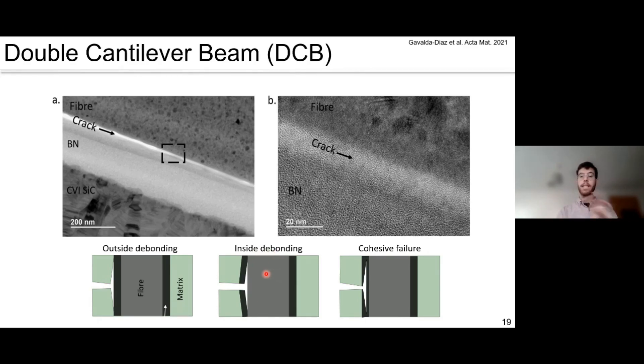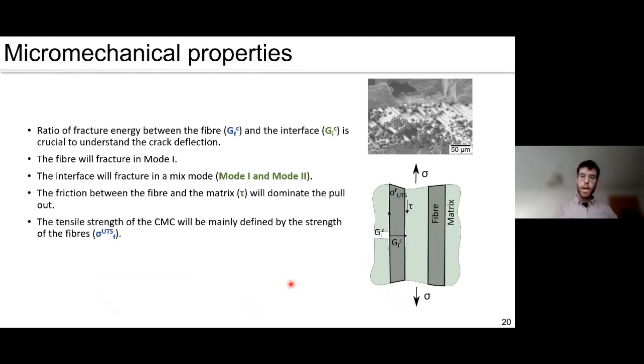This test can also distinguish between different bonding mechanisms: outside bonding (crack between matrix and interface), inside bonding (crack between fibre and interface), or cohesive failure (crack within the interface). We can use this as a way to understand how different interfaces change from one bonding mechanism to another, which affects composite performance in complex environments. Coming back to the full micromechanics picture, I've now shown how to measure interfacial fracture toughness in Mode I (DCB) and Mode II (push-out), and interface friction. Still needed: fibre toughness and fibre strength.